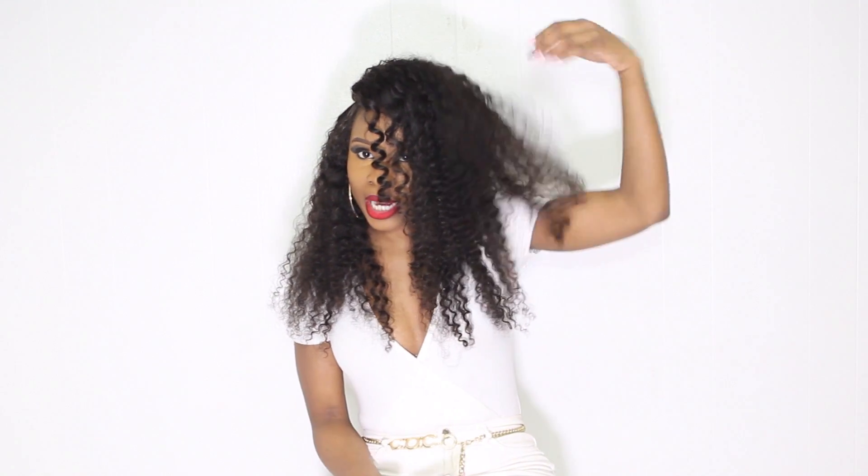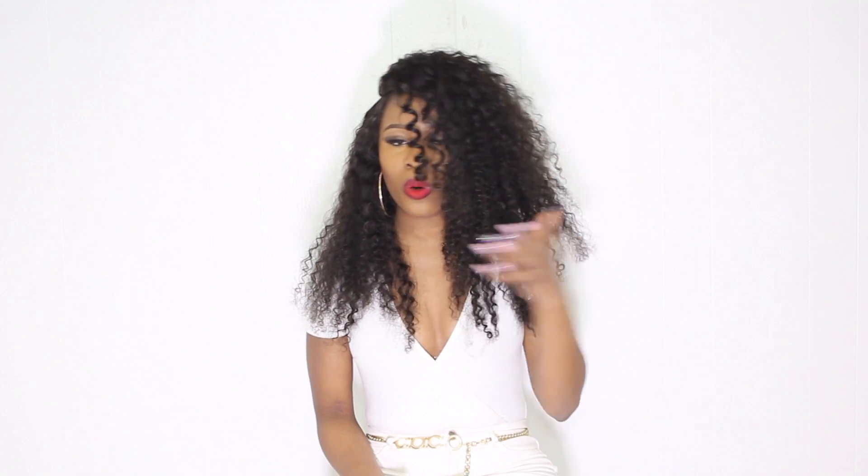I kind of combed it out and gave it some body. I didn't really go in and cut any layers, but you can always cut layers to make the hair bigger. I think it's big enough and it's really really cute.